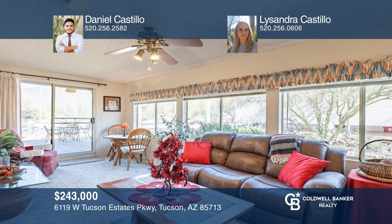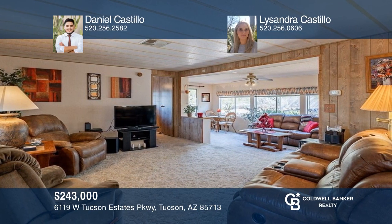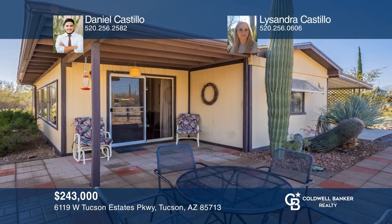Enjoy spectacular views in the desirable Tucson Estates foothills community. This home comes with a large living area, a split bedroom floor plan, a den, an enclosed Arizona room, a workshop, and plenty of storage space. Enjoy the beautiful mountain views from the front patio or the desert view from the rear patio. Make it yours by calling Daniel and Lissandra Castillo.